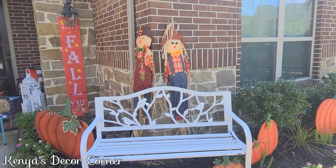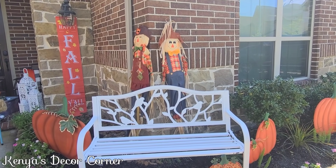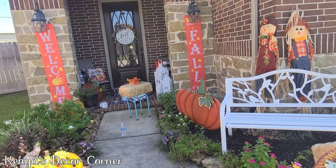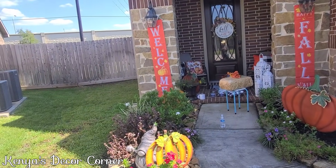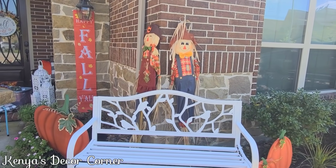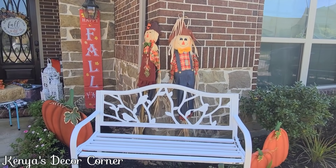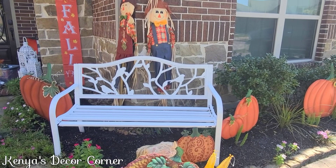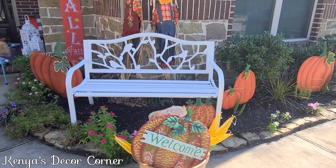I decided to move the scarecrow over here because I didn't like the way they looked over there on the fence line — they were just too far from everything and it didn't make sense. Hopefully they don't look too crowded here. Once I clean everything up it'll look nice.